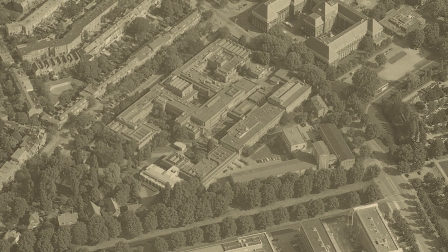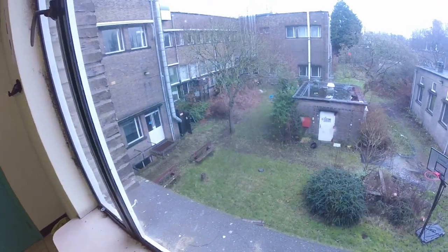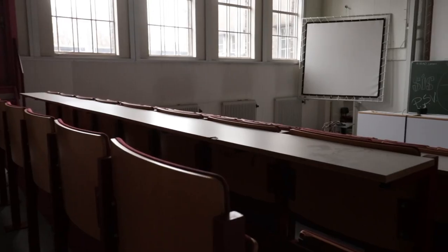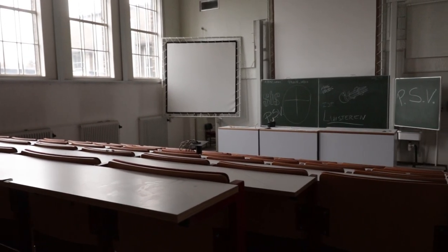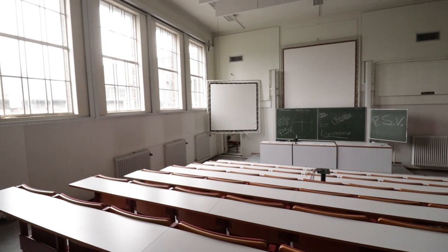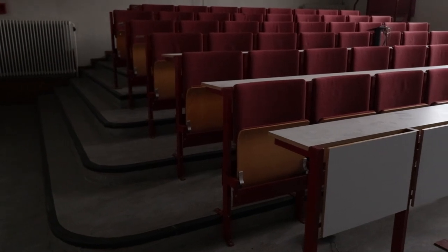The building itself contains a lot of separate wings, making it kind of like a maze to navigate through. After a lot of long corridors, we finally came across our first lecture room. This is one of the smaller lecture rooms of the complex, though its size didn't make it any less interesting.